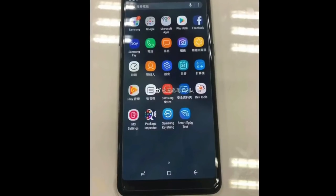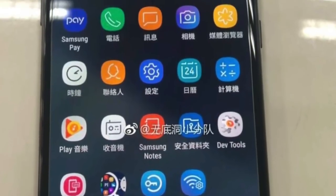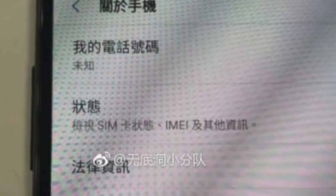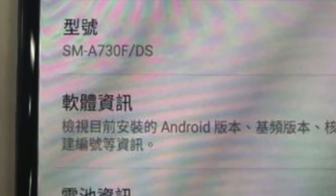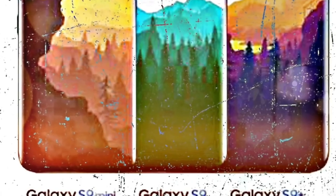Hey guys, I can't keep this under wraps — you're looking at the live look of the Samsung Galaxy A8 Plus 2018. Samsung is naming its next A5 and A7 2018 phones as A8 and A8 Plus.